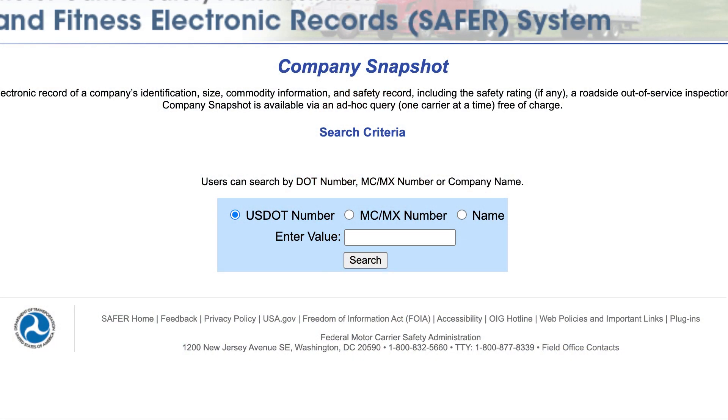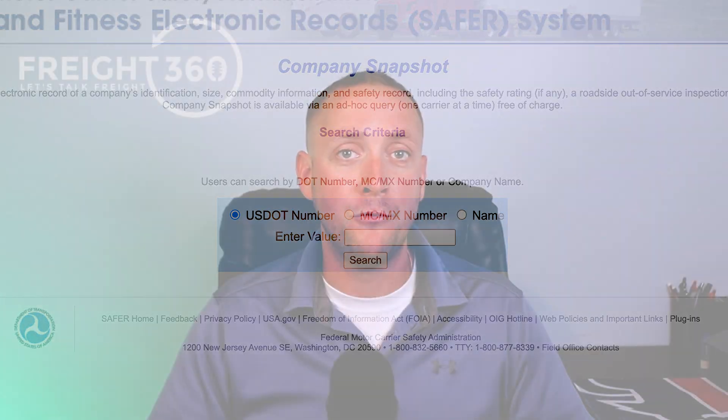A really important feature is carrier vetting — specifically, integration with the FMCSA's SAFER system. A good TMS will allow you to search a carrier by their MC number, DOT number, or name, and pull their safety rating, authority information, how long they've had their authority, whether it's ever been revoked, their insurance details, what kind of reviews they have, and a whole lot more. This way, you're able to make an informed decision when you're going to contract that next carrier.